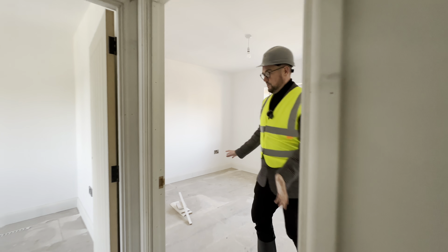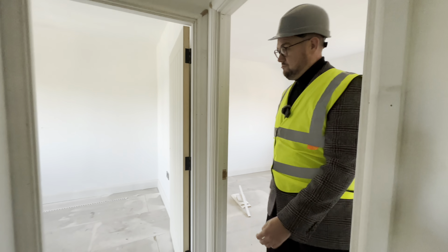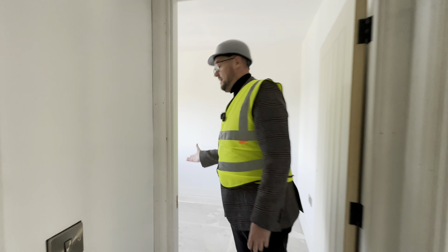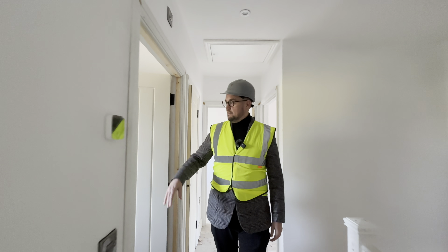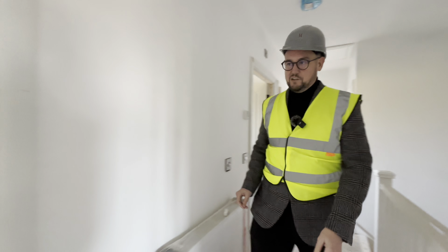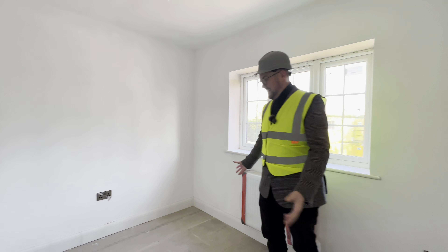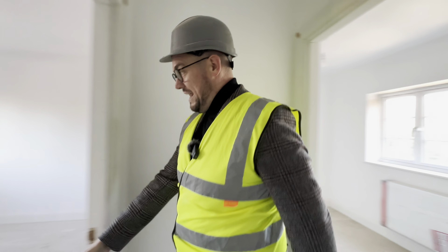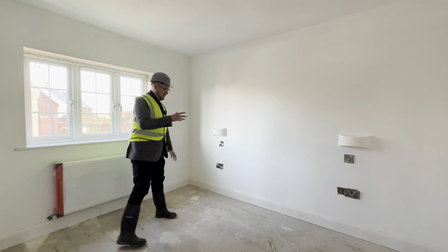Let's take a look upstairs. So obviously we're mid-construction. We've got a bedroom here - again a really good size double. You'll probably see from all of the properties on this development that they have really good size bedrooms. Another double in this room here. Main bathroom again with floor-to-ceiling tiling and quality sanitary ware. This is bedroom four - it's a really good single, but you could probably get a double in there at a push.